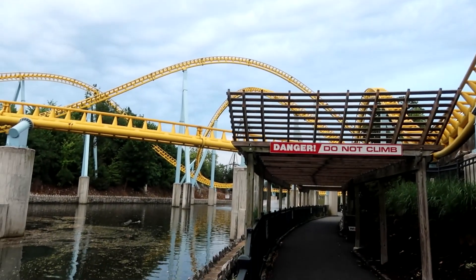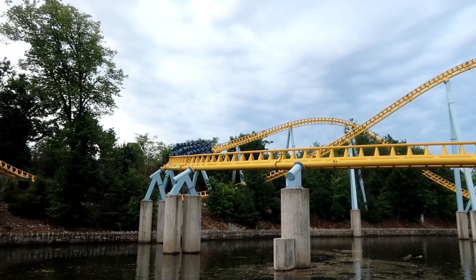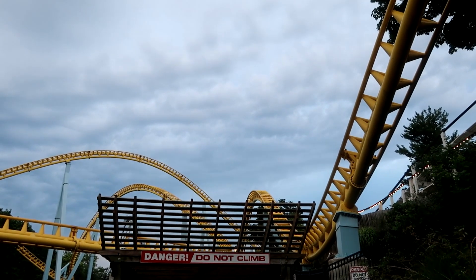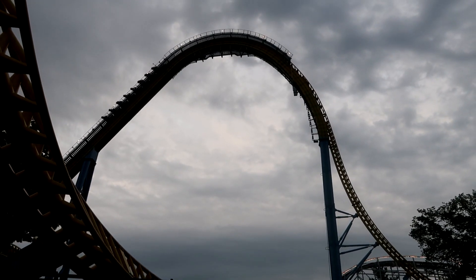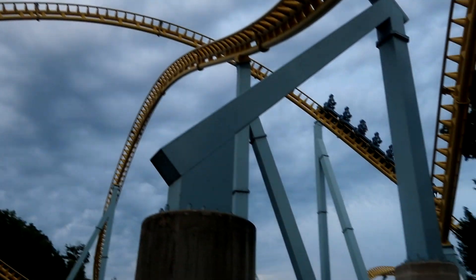However, some problems may not appear during a nightly inspection and only become an issue during the operating day. A common example of this is bad wheels. Roller coaster wheels consist of a bearing on an axle supporting a metal inner wheel and a polyurethane outer wheel. They can spin at very high speeds due to their small size, generating heat that can cause the polyurethane to delaminate from the metal part of the wheel, or cause it to chip and become uneven. This causes a rougher ride experience and can contribute to other problems. If ride operators notice a bad wheel — usually indicated by a strange noise or complaints of a rough ride — the ride will be closed so that the wheel can be replaced.